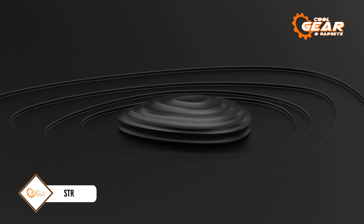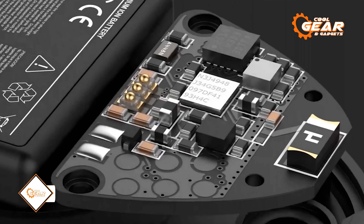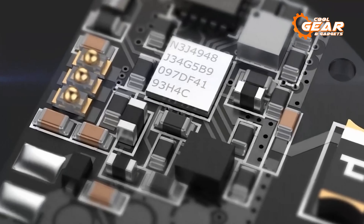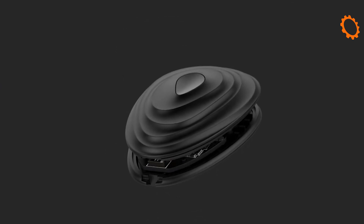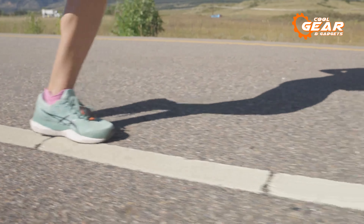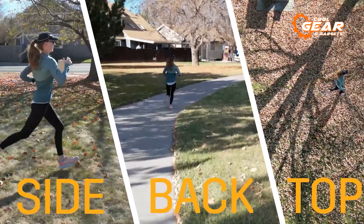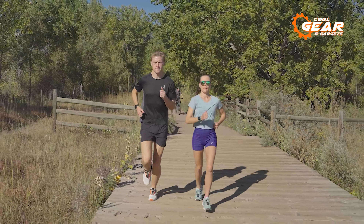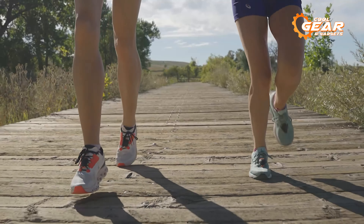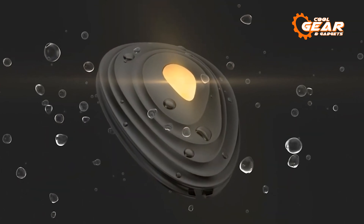Introducing SCRYD, a runner's sensor that operates independently of smartphones and GPS. Attach it to your running shoes to accurately record data with laboratory precision. SCRYD takes into account terrain, running speed, fatigue, and even wind, allowing you to train based on power, similar to cyclists. Whether you're already familiar with the Norwegian method or just starting out, SCRYD is an excellent tool for learning to run effectively. A set of two sensors with a one-year subscription is priced at $367.